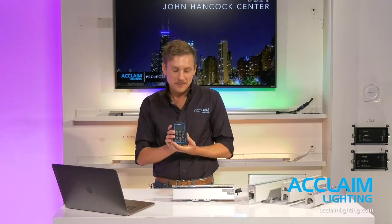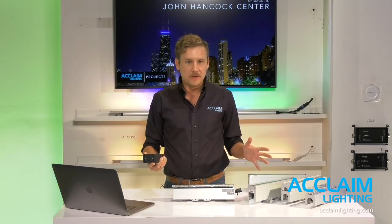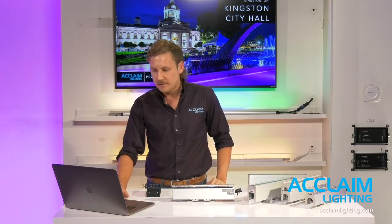Programming and setup is simple. With a fixture order, you get a handy addressing tool that connects directly to a DMX line feeding a fixture. It allows you to apply DMX addressing and configure an entire fixture run. The Linear One DMX is addressable down to one-foot modularity, so you can really create a dynamic look if that's the goal of an installation.